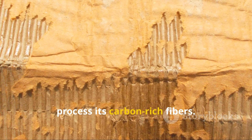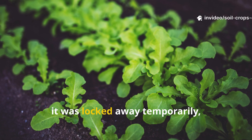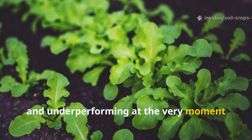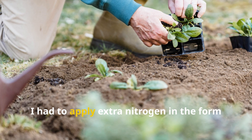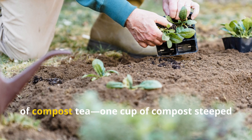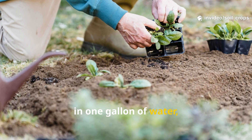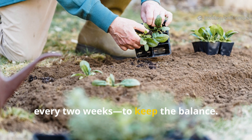Even more concerning was the nitrogen drawdown. As the cardboard broke down, soil microbes consumed nitrogen to process its carbon-rich fibers. That nitrogen didn't go to my plants — instead it was locked away temporarily, leaving crops yellowed, stunted, and underperforming at the very moment they needed nutrients most. To counter this I had to apply extra nitrogen in the form of compost tea: one cup of compost steeped in one gallon of water, poured directly at the base of plants every two weeks to keep the balance.